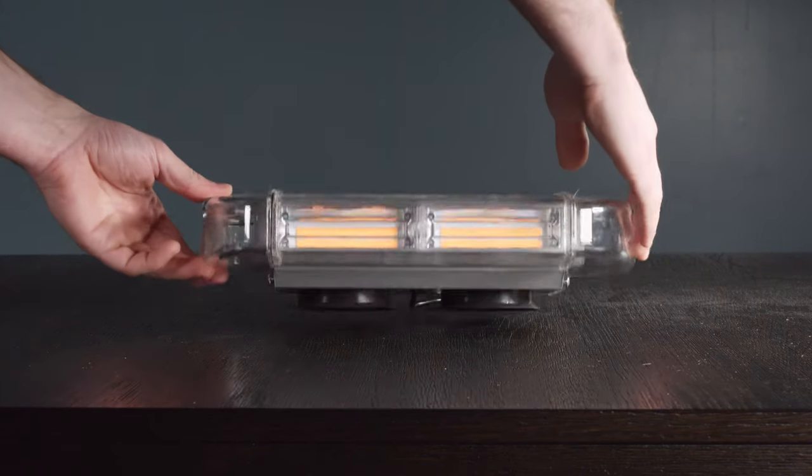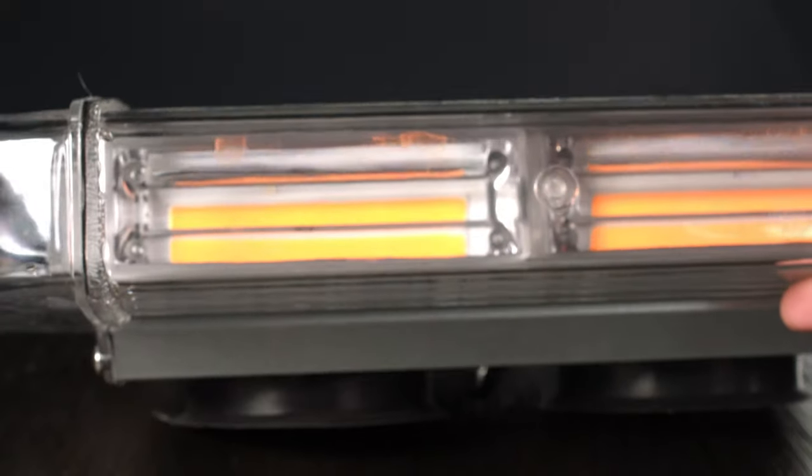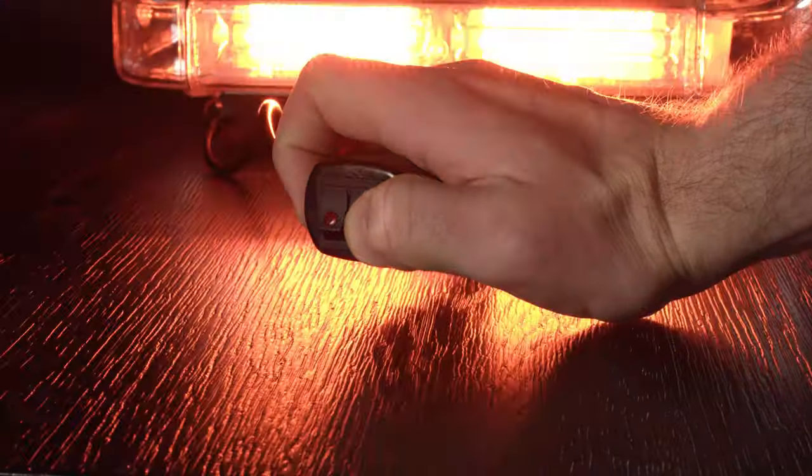The Lite-It 13-inch amber rooftop magnetic strobe has six 15-watt LEDs and a chip-on-board light source, which emits brighter light than standard LEDs. The light has 10 flash patterns, all controlled from the cigarette lighter plug.